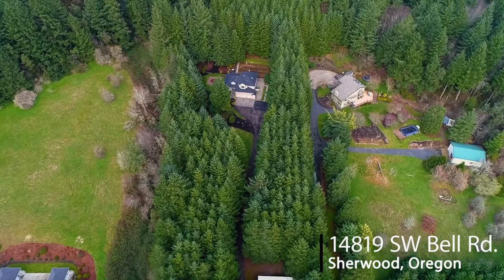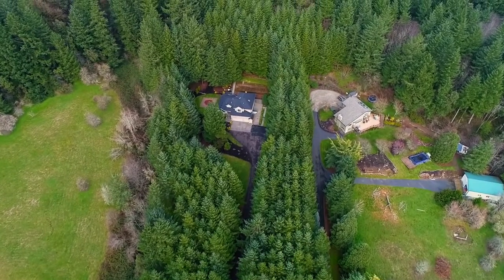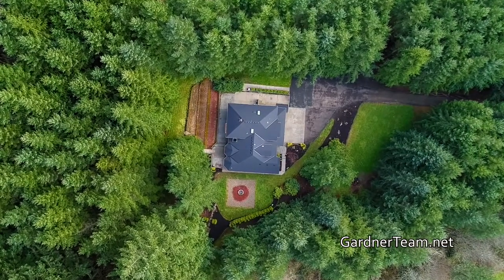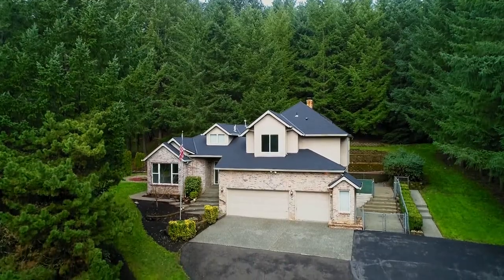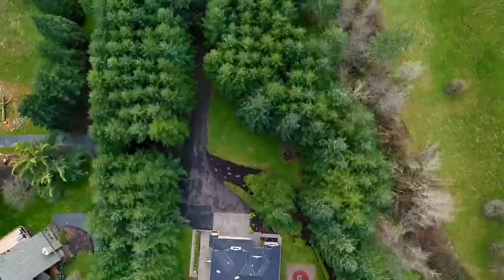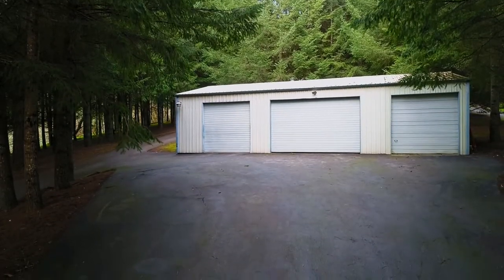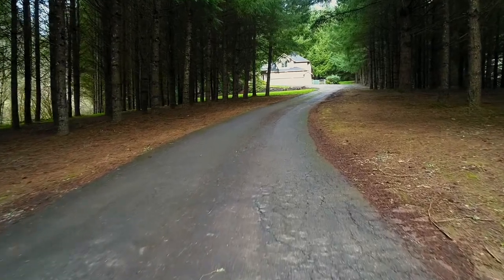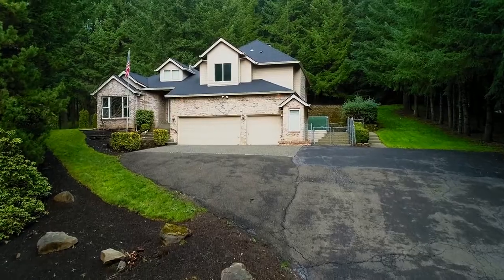At the end of a private paved road nestled amongst the trees in a park-like setting, you'll find this beautiful newly updated Sherwood home. It's a rare opportunity for peaceful and secluded ambiance while living close to city conveniences. The oversized five-car garage and shop includes 100 amps and provides additional parking space. Tall trees and a seasonal creek frame this tranquil setting where you can come home to your own private oasis.